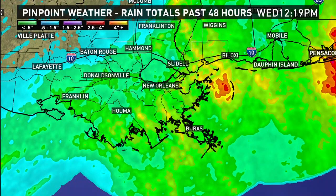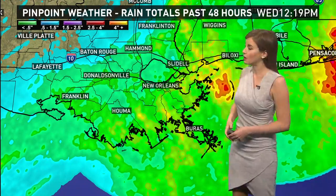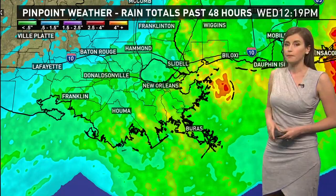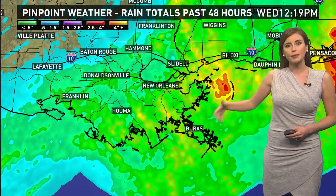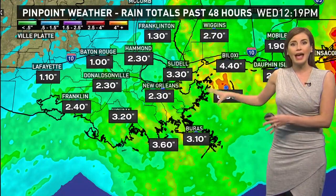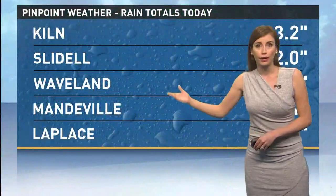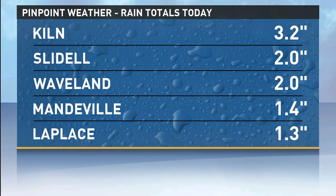Over in some portions to the east of where we are, we have seen our highest totals near Pensacola and along the Alabama coast as well. Here in the New Orleans metro area and into our Mississippi counties, we have seen up to about one or two inches on the low end, and closer to six or seven inches on the high end so far. Here were some of our highest rainfall totals today, and it is still coming down.